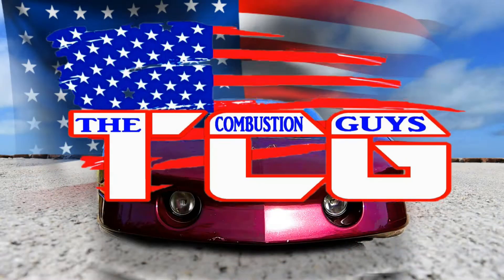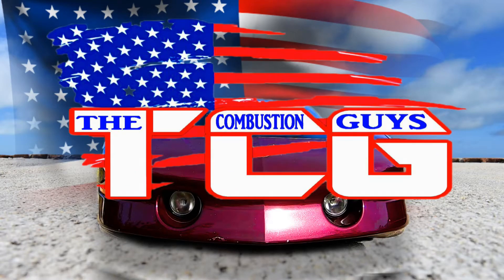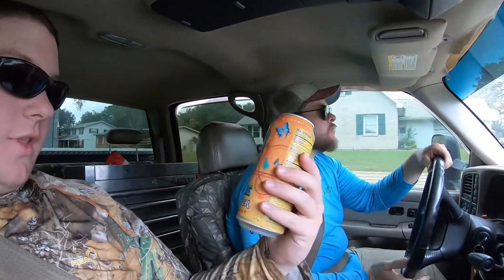It is a Juice Monster Khaotic. If you get to the camera — yeah, the newer one. Yes, the butterflies are very interesting. Yeah, the puppy on one — that's the other one. This is the Khaotic.